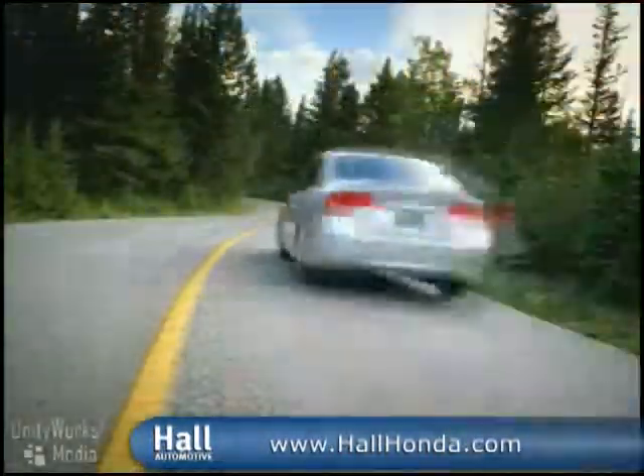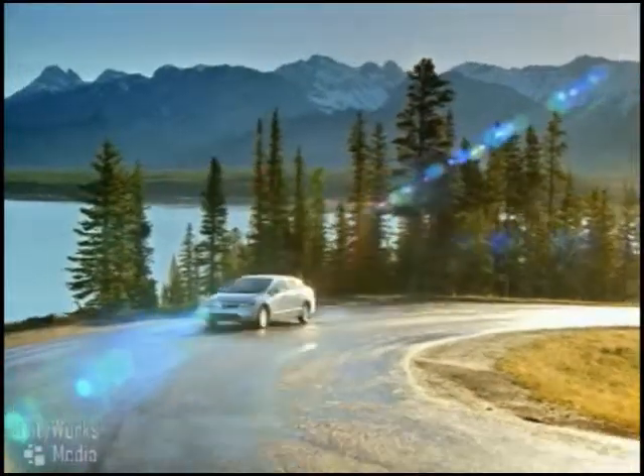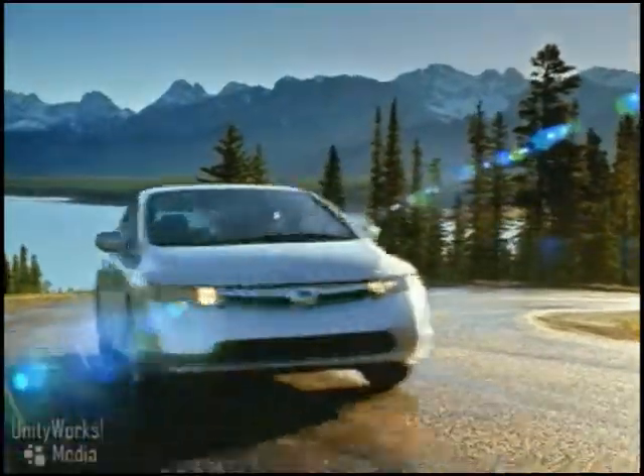Mile after mile you get to enjoy the thoroughly modern style, comfort, and convenience of a Honda Civic. The more things stay the same, the more things change for the better.